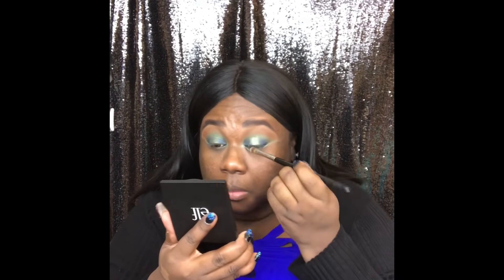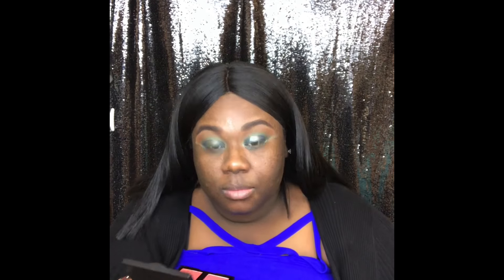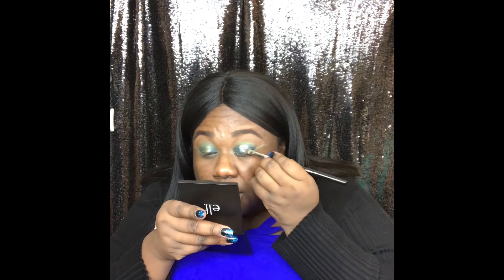I'm taking the NYX glitter glue — I'm really impressed with it. Ulta always has a sale, at least buy one get one half off on NYX. I'm packing the glitter on and there's definitely no fallout. I was very impressed. One shade is Crystal, which is the more silver color, and the blue I think is more of a Sapphire. The glitter glue didn't dry out — I paid at least $7 for this one.